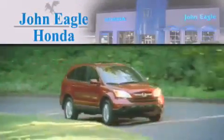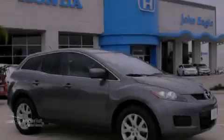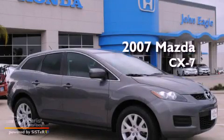Another fine vehicle offered by John Eagle Honda of Houston. This is a 2007 Mazda CX-7.